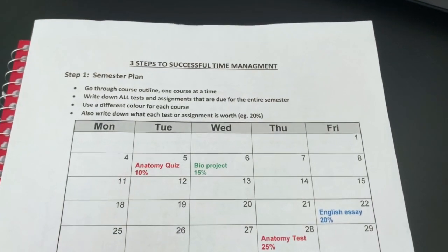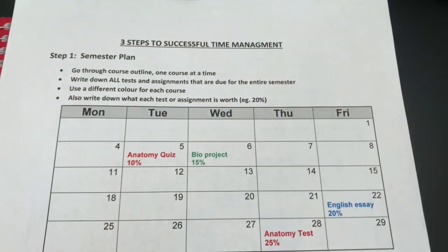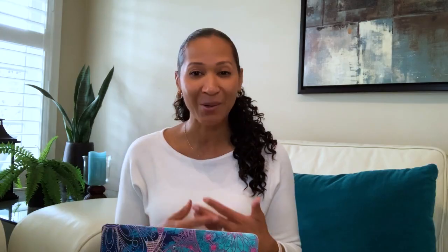What you do is go through each of your course outlines one course at a time, and write down all the dates of your tests and assignments for the entire semester. I recommend using a different color for each course. This will allow you to see the bigger picture and help ensure that you don't forget about anything — because trust me, that's not a fun way to lose marks.